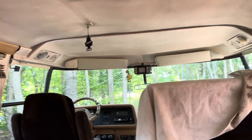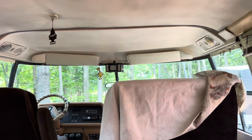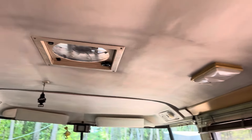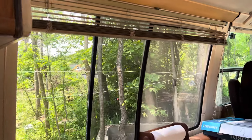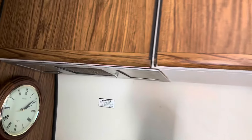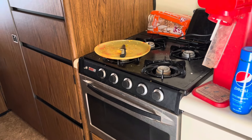Sorry about that — somebody blew a tire out front and we went to see if they needed help. So here's the front interior: lights up above the table, a vent, original blinds — I love all the windows. There are cupboards above the sink, and a fan and light above the stove.